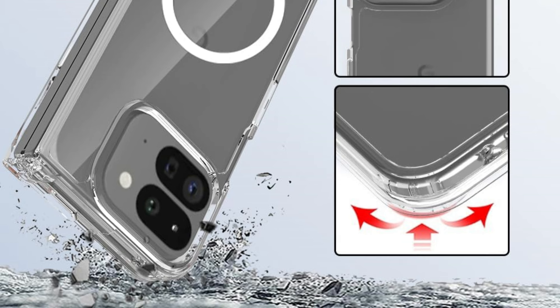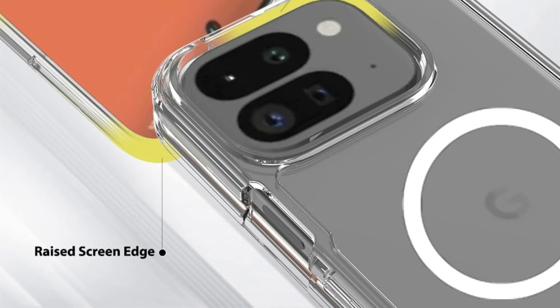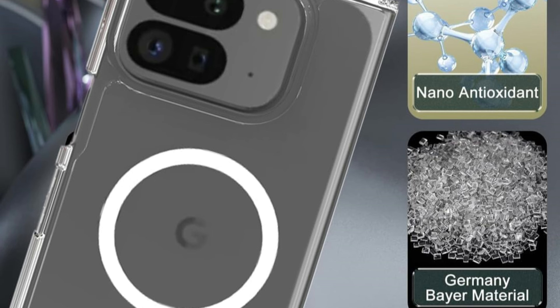MagSafe accessories such as ring holders, wallets, car mounts, and stands are compatible with the ultra-strong magnetic case. Without removing the case, you can charge your phone wirelessly using a Qi or MagSafe charger for incredibly convenient results.